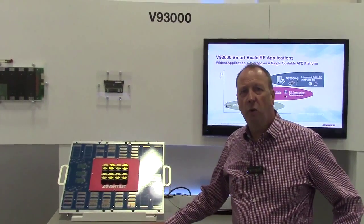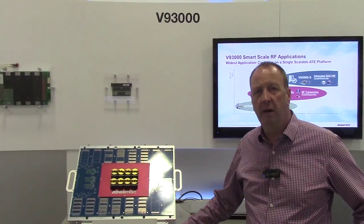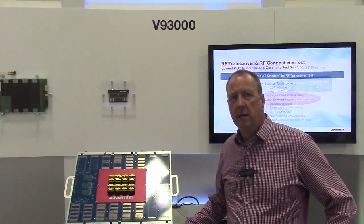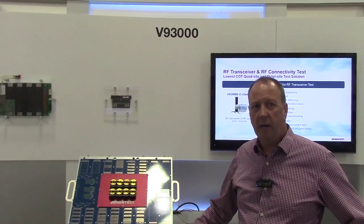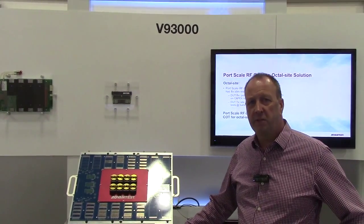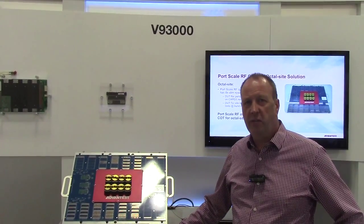We have excellent RF capabilities to test many of the RF interfaces found on IoT devices. Time to quality is also a very critical element of IoT — quality is important as we get products to market quickly without damaging the integrity of the image of the suppliers of end products. The V93000 is being used for IoT tests today.